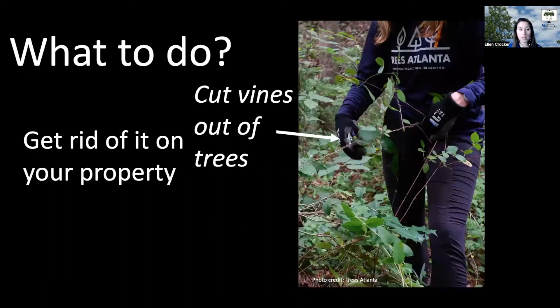You can certainly pull it up by hand. You can also cut the vines out of trees, which can be useful to prevent them from overtopping those trees and impacting that growth long term.